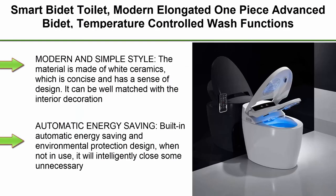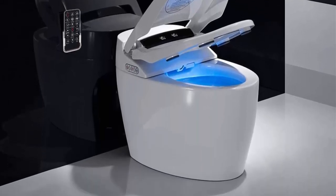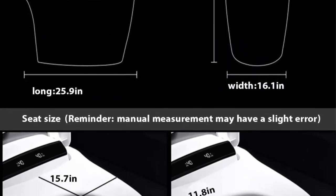Top 8: Smart Bidet Toilet, modern elongated one-piece advanced bidet with temperature-controlled wash functions, dual mode flip, air purification, hip cleaning, soft-closing seat, remote control. Modern and simple style — made of white ceramics with a concise sense of design that can be well matched with interior decoration.